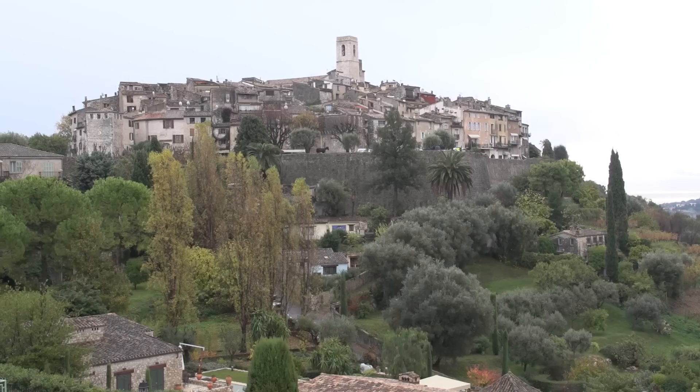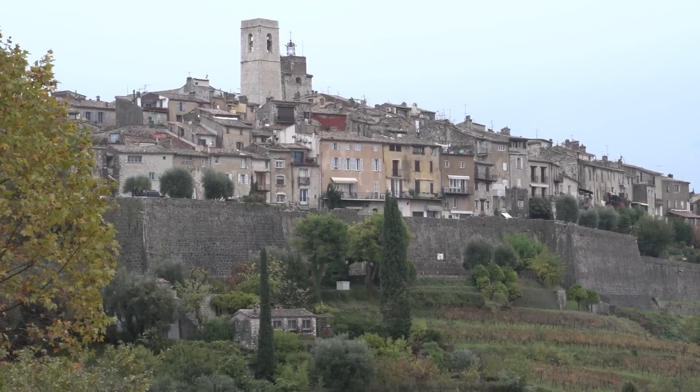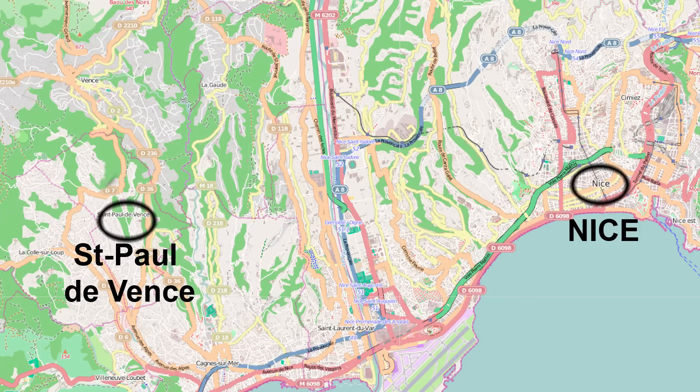We're taking you to the walled medieval village of Saint-Paul-de-Vence in the south of France, easily reached from the main city of Nice in a one-hour public bus ride.